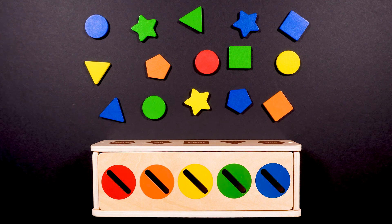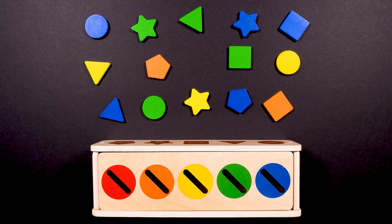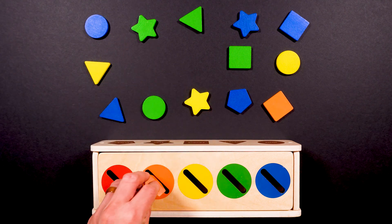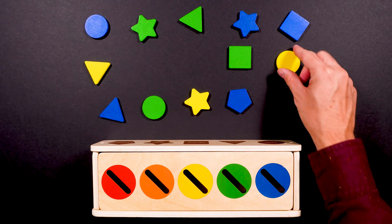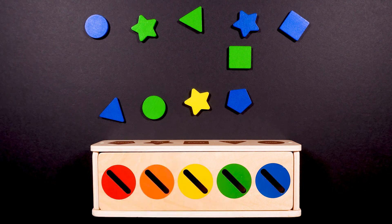Let's start with red. How many red shapes do you see? Go ahead and count them. If you said one, you are correct — one shape. How many orange shapes are there? One, two. Two. Good job. How many yellow shapes are there? One, two, three.